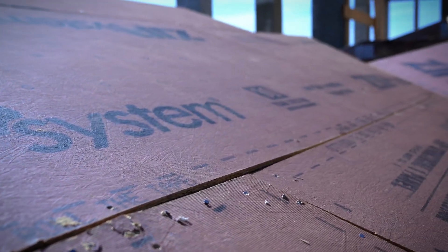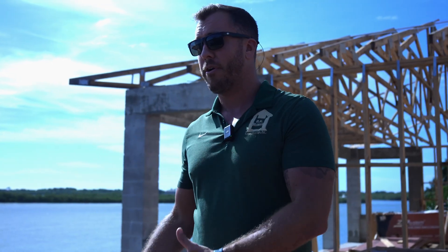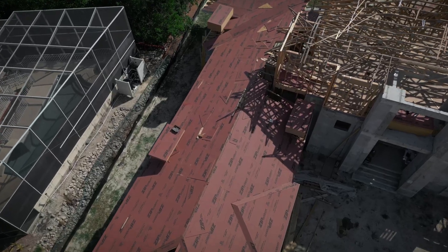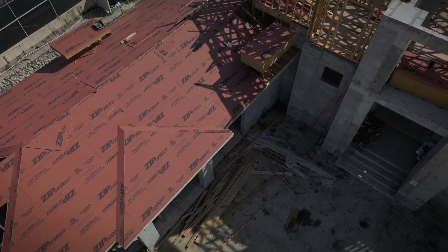This stuff still breathes though, so it is still breathable, but they will tape it off with a zip tape. Another benefit of zip system is obviously its durability — this stuff is a lot more durable than your standard plywood. It also has a thermal barrier in it, which obviously energy efficiency is a huge thing, especially in Southwest Florida.